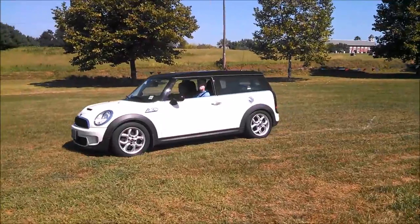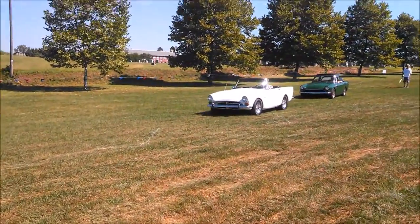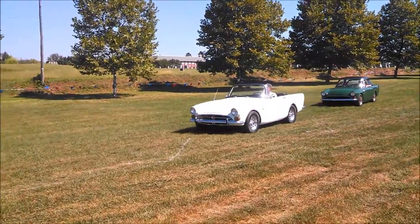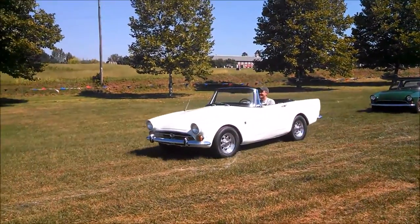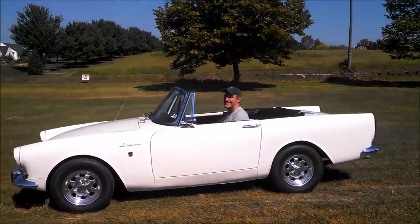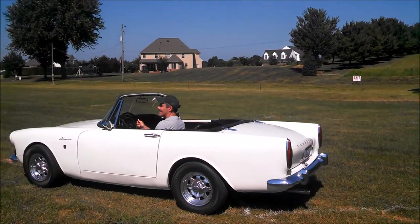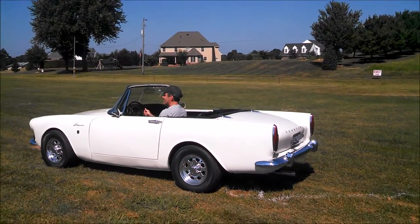The Mini Clubman. Good morning. One of my favorites — the Sunbeam Alpine. Nice little '67. Very nice. Those are just such civilized cars — it's ridiculous.